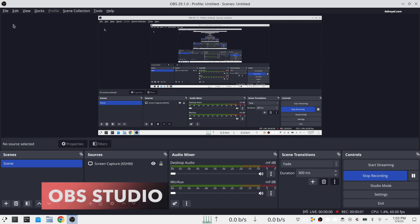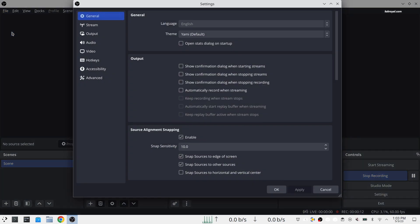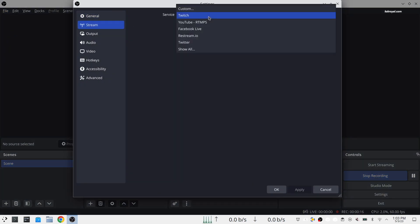OBS Studio is a high-performance real-time video and audio capturing and mixing application. It's a free and open source software for video recording and live streaming. This software allows you to capture the desktop screen, webcams, capture cards, and more. It works very well with both X11 and Wayland.